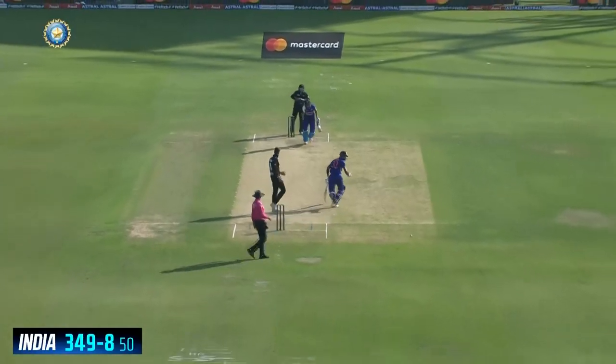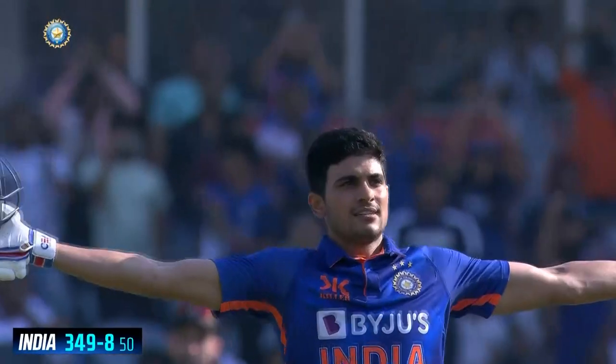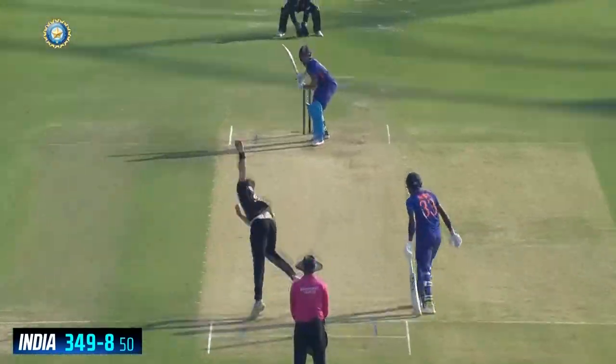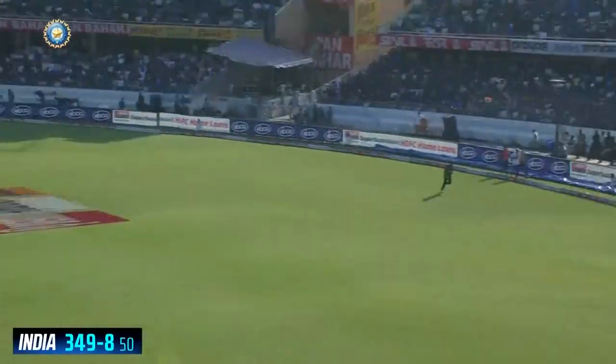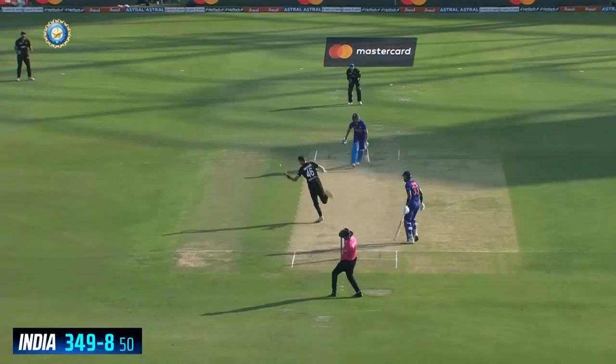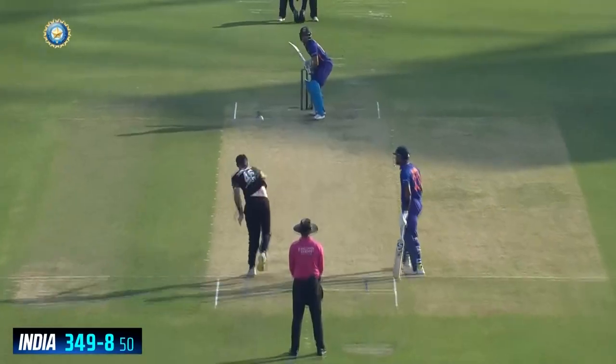That was a partnership that took India from 110 for three, slightly perilous, up to 175, before Daryl Mitchell picked up a wicket. Then another partnership helped Shubman Gill get to a century, looking like a double was in his sights as he went along in the company of Hardik Pandya. They put on another 74.